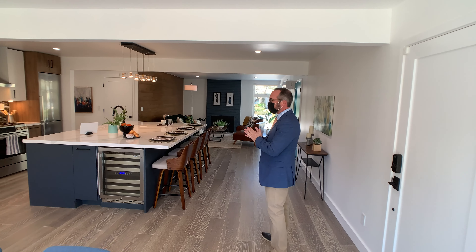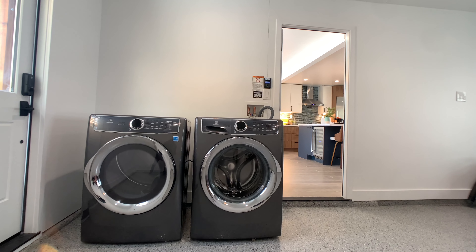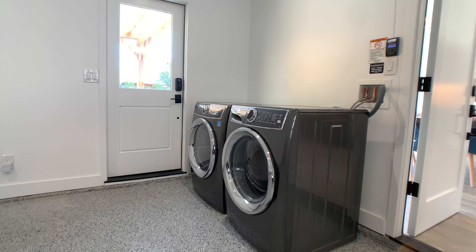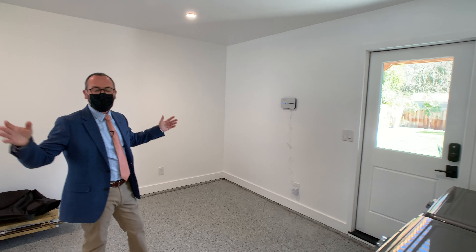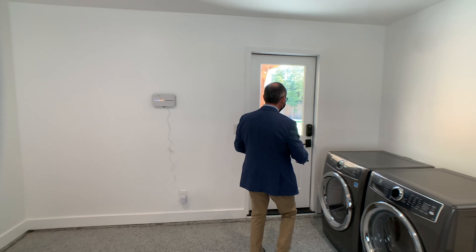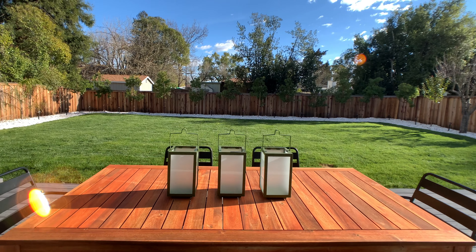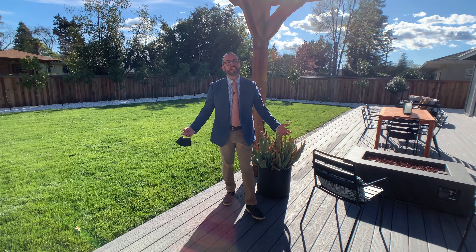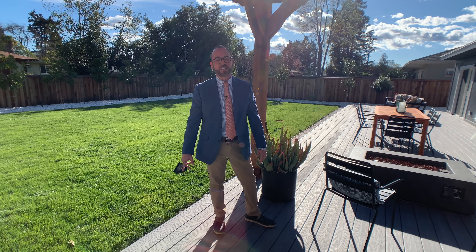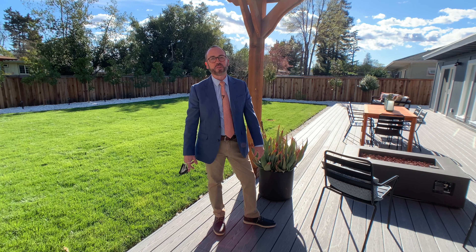In the garage, they did a nice epoxy floor and can lighting. This house has electrical outlets everywhere. The garage is wired 220V if you wanted to do a car charger. And you've got this great door right out to your backyard. Thank you for taking this tour of this beautiful 1950s mid-century modern. I'm just so excited to be launching it this week at $999,000. I'm Joe Brazil with Coldwell Banker, Brokers of the Valley.